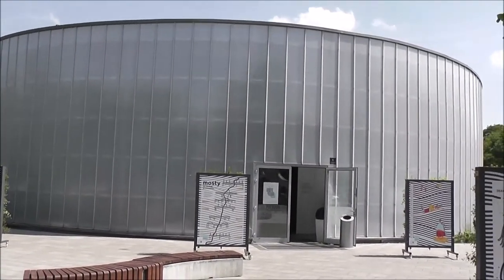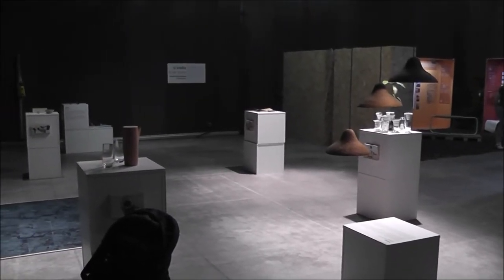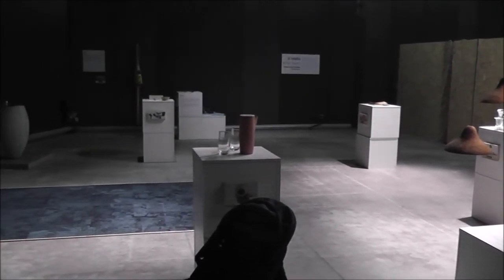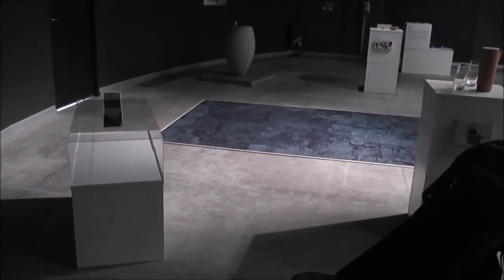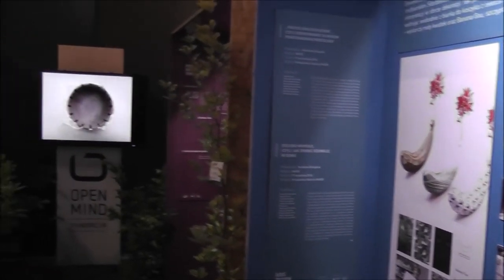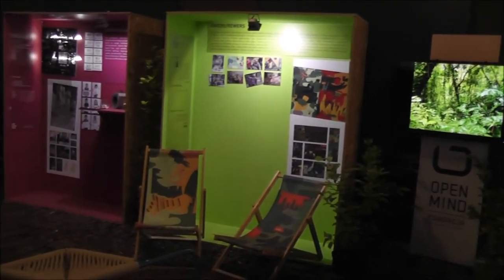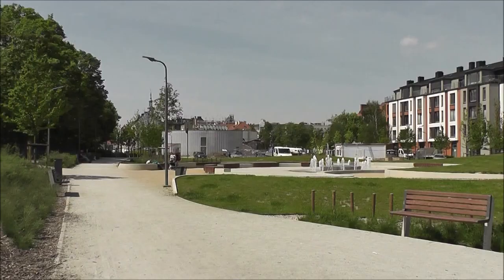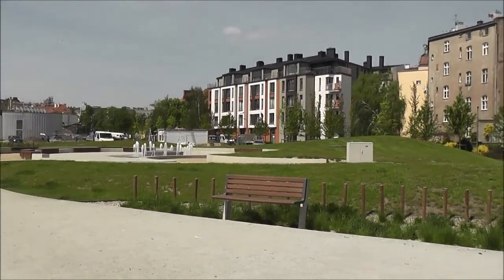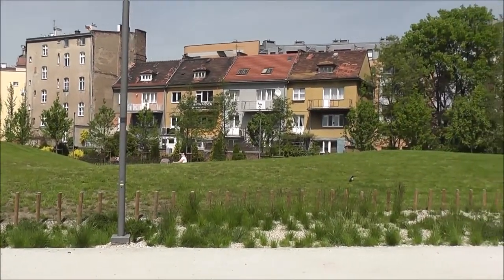The design festival of Poznan is held in this building. They're looking at innovative ways to save and use water. That rug there was actually made from discarded fishing nets. Just east of the old town centre on this fine day in Poznan.